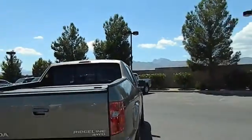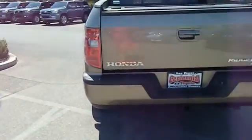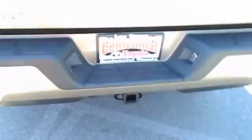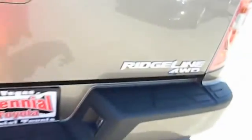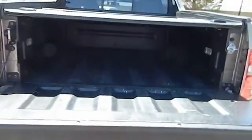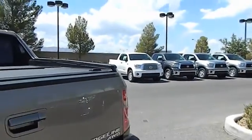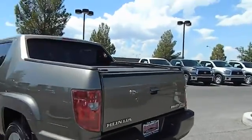Here are some of this vehicle's great options: stability control, anti-lock braking system, CD changer, traction control, navigation system, dual airbags, air conditioning, front alloy wheels, power steering, cruise control, AM FM stereo radio, power windows, power door locks, bed liner, moonroof, leather, tilt steering wheel, power seat, towing package, power sliding rear window.